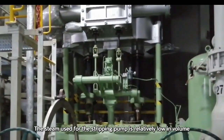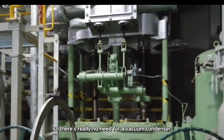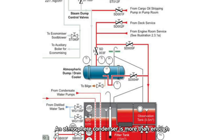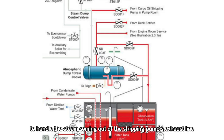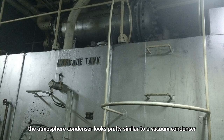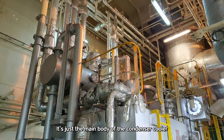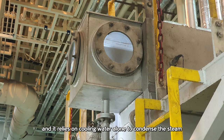The steam used for the stripping pump is relatively low in volume, so there's really no need for a vacuum condenser. An atmosphere condenser is more than enough to handle the steam coming out of the stripping pump's exhaust line. In terms of appearance, the atmosphere condenser looks pretty similar to a vacuum condenser. But the big difference is it doesn't use an ejector — it's just the main body of the condenser cooler, and it relies on cooling water alone to condense the steam.